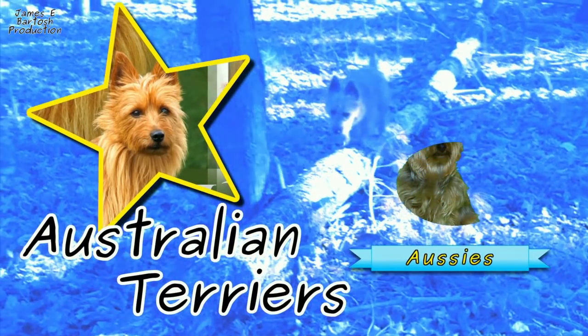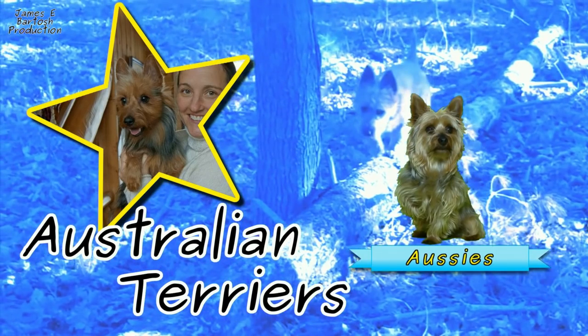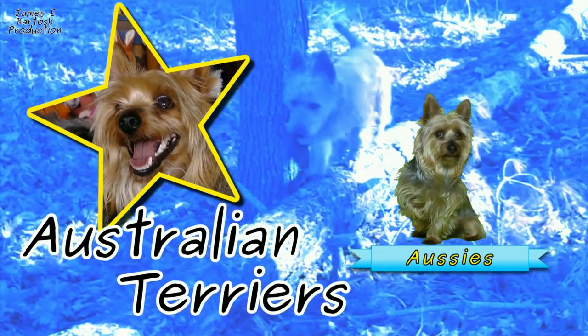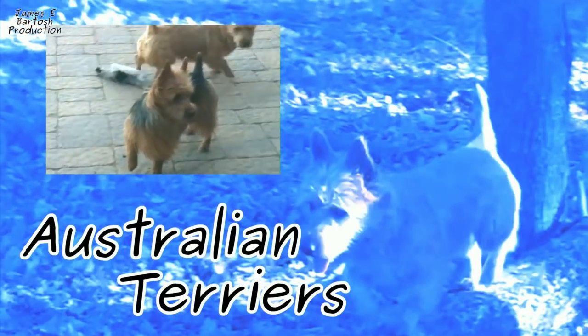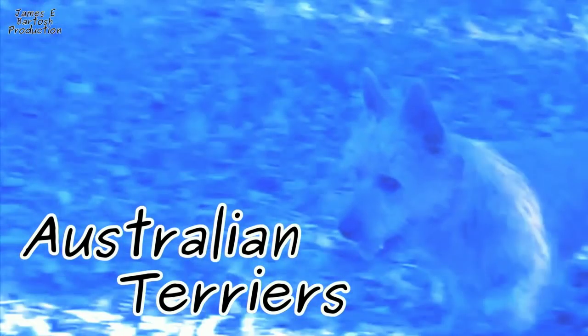The Australian Terrier shares a similar ancestry — British Terriers of the 1800s — culminating into the Rough Terrier and further refined into the Australian Terrier during that country's pioneering age. They are a sturdy working terrier, medium boned, 10 to 11 inches in height and generally around 12 to 14 pounds.